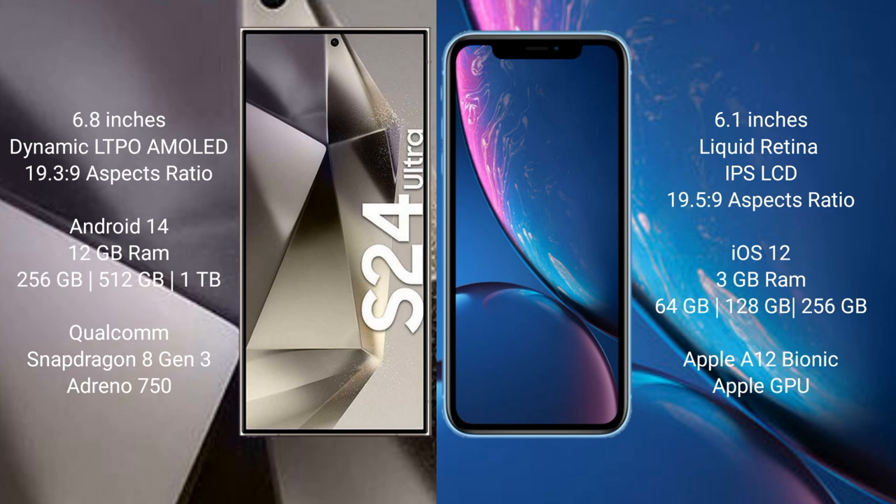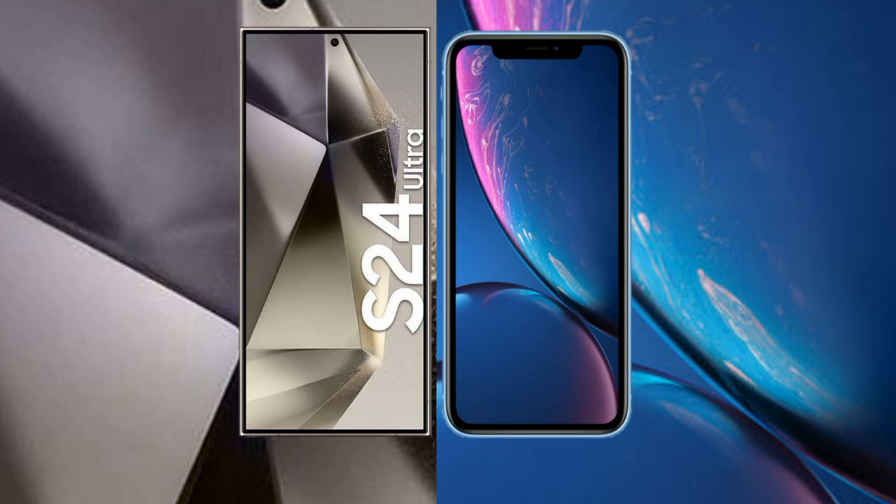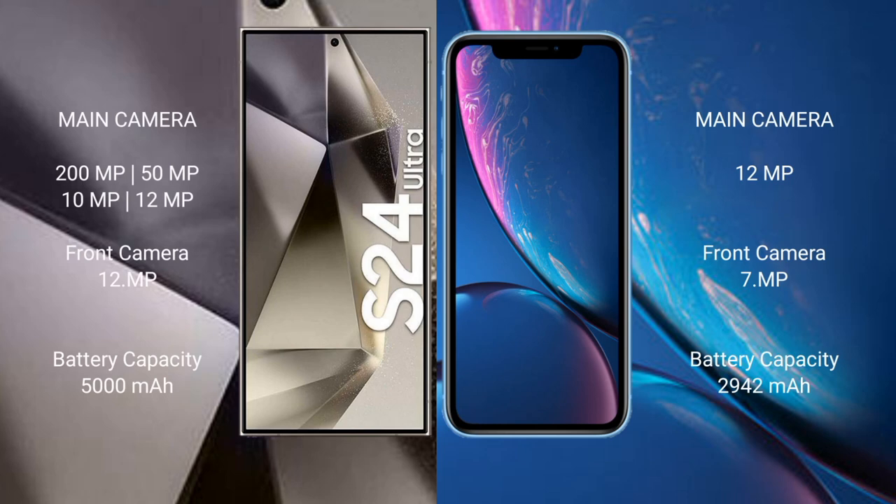The Samsung Galaxy S24 Ultra comes with 12GB RAM and 256GB, 512GB, or 1TB internal storage, powered by a Qualcomm Snapdragon 8 Gen 3 processor with an Adreno 750 GPU. The iPhone XR comes with 3GB RAM and 64GB, 128GB, or 256GB internal storage, powered by the Apple A12 Bionic processor with a dedicated graphics GPU. The S24 Ultra features a quad-camera setup of 200MP + 50MP + 10MP + 12MP with a 12MP front camera.